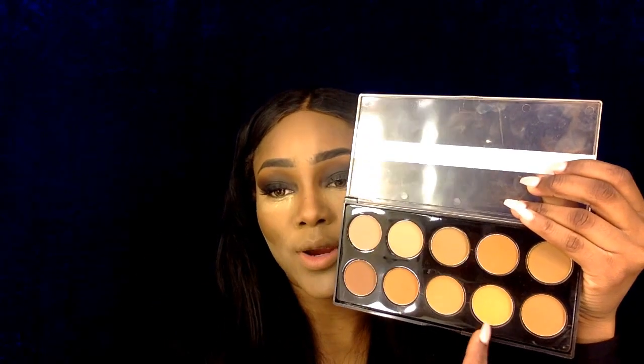To set my face, I'm going to go into my bronzer palette and use this shade right here. Then I'm going back to my BH Cosmetics palette to pick up the black shade again — this time I'm going to be applying it to my lower lash area.